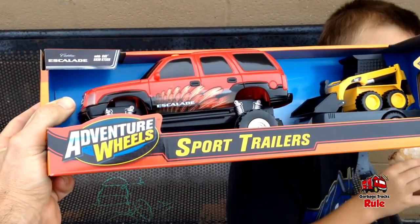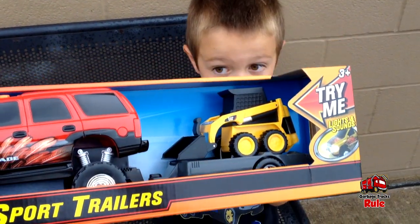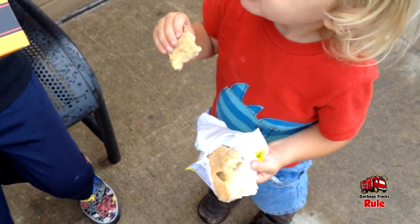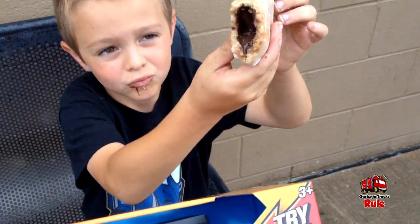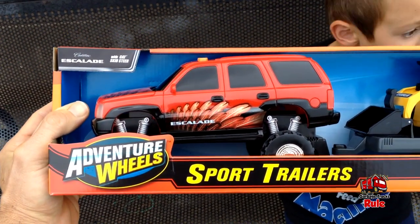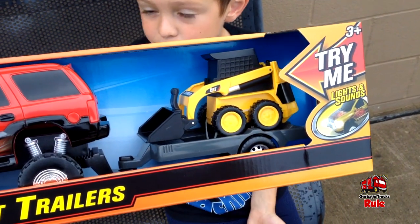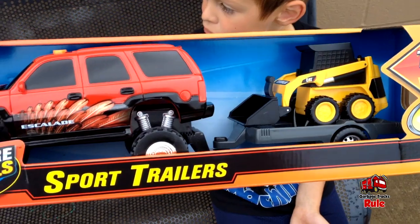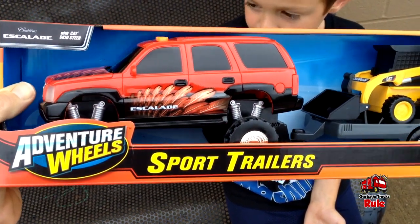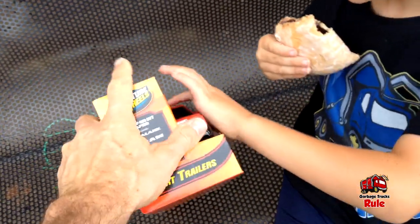This is what we ended up with after all the toy hunting inside the store. We also got chocolate and lemon pie. For the toy, we got an Adventure Wheels Escalade sport trailer with a skid steer. He was actually looking for a skid steer and got a bonus Escalade attached to it, which is cool. It's got some buttons and lights.